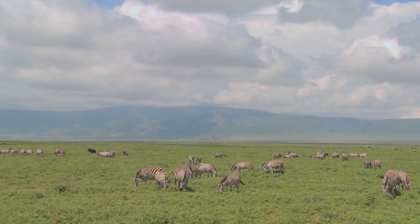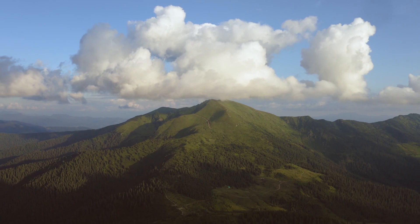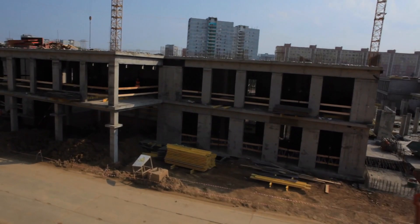Cheetahs are most commonly found stalking prey on the vast, open grasslands, but they are also found in a variety of other habitats, including deserts, dense vegetation, and mountainous terrain, providing that there are adequate supplies of food and water. Cheetahs are one of Africa's most vulnerable felines, with population numbers being mainly affected by growing human settlements that encroach on their native habitats.